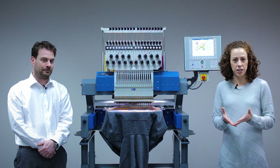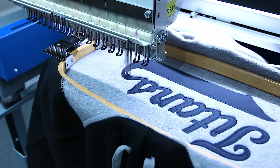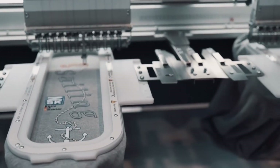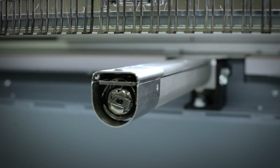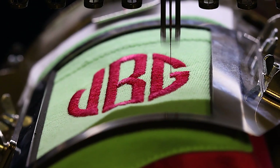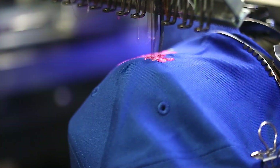And just like all other ZSK tubular models, this machine can stitch on shirts, pants, jackets, and even caps. And with the new innovative tubular arm, we can get into tighter spaces like pockets, shoes, and even higher on hats.